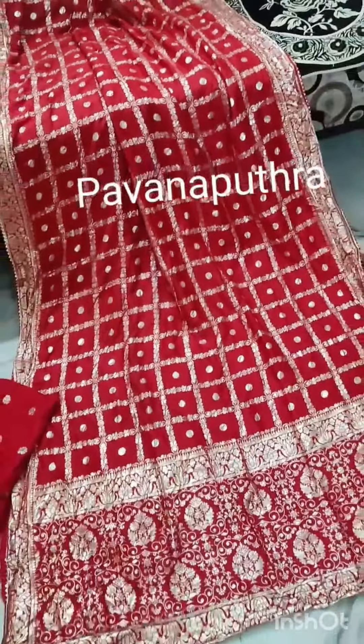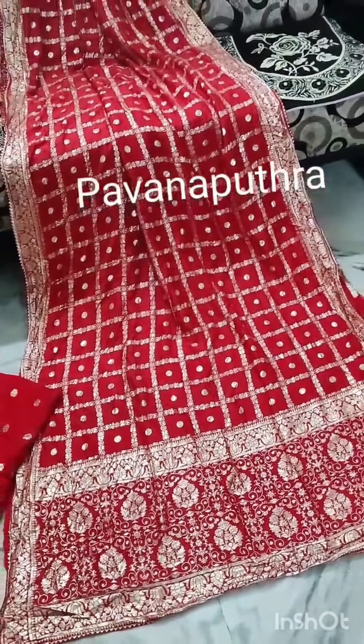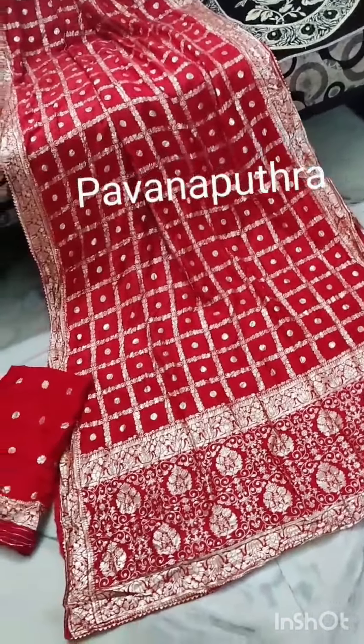It has a lot of functions and a super grand look. So immediately just grab this collection. Thank you.